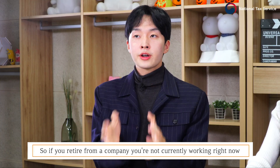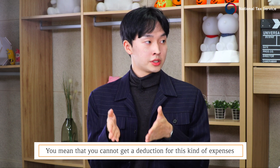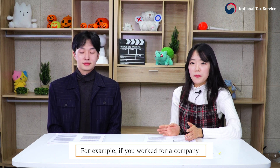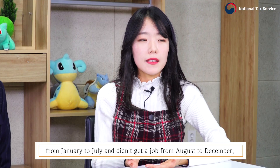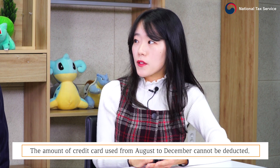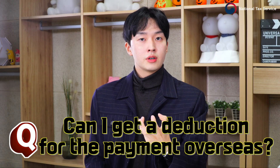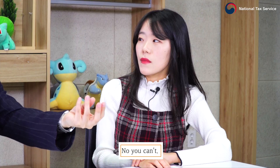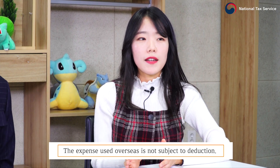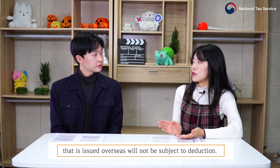If you retire from a company and are not currently working, you cannot get a deduction for expenses while you are not working. For example, if you work for a company from January to July and didn't get a job from August to December, the amount of credit cards used from August to December cannot be deducted. Also, the expense used overseas is not subject to deduction, and the amount spent with credit cards issued overseas is also not subject to deduction.